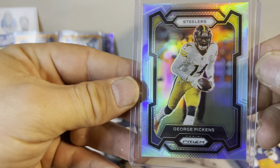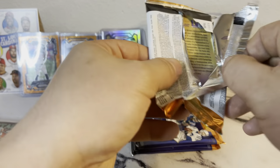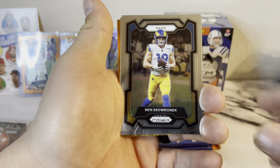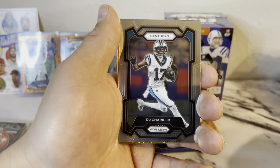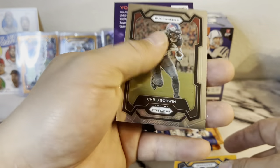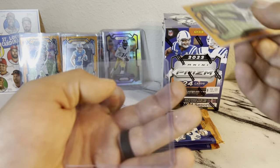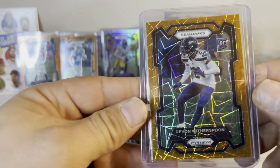Little George Pickens. Looks like we got another orange coming up — Ben Skoronik, DJ Charp Jr., and Devin Witherspoon for the Seahawks, and a Chris Godwin. Devin Witherspoon — I don't have that one yet. Seahawks are my PC. Nice to pick up one that you haven't got yet in your collection.